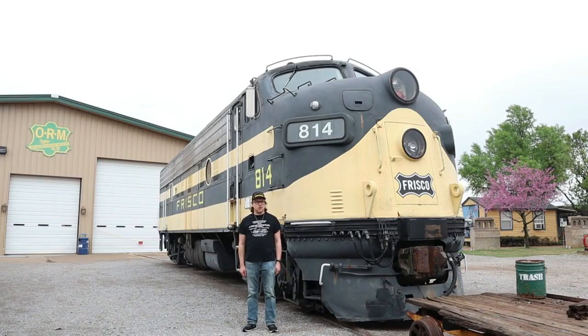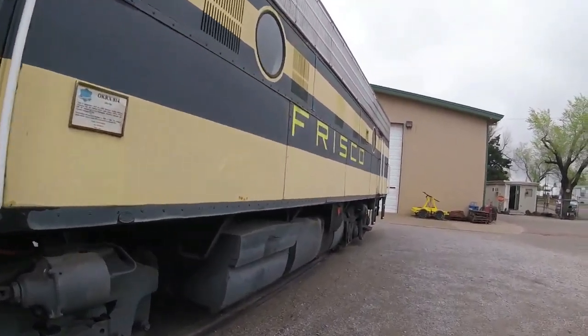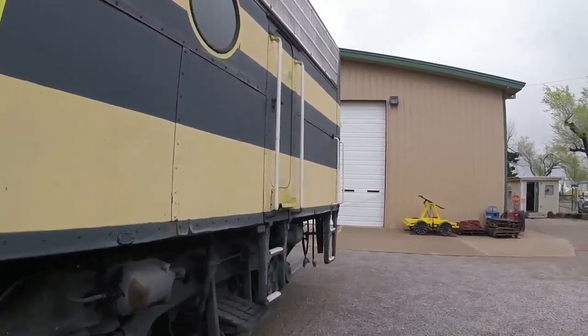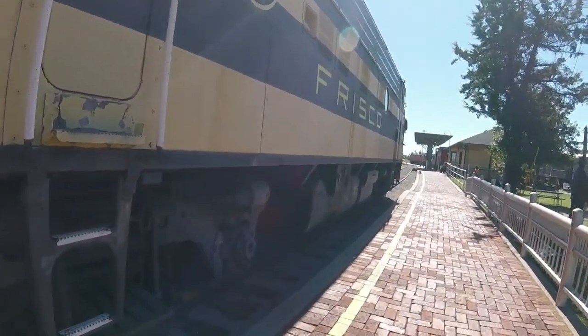What you see right behind me is Frisco 814. Frisco 814 was built by Electromotive Division in LaGrange, Illinois in 1954 and is the 19,741st diesel locomotive built by that factory and is an F9A type diesel locomotive.